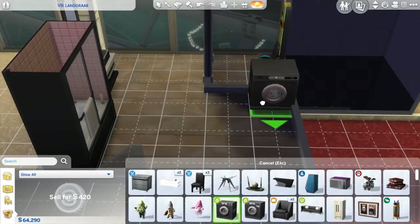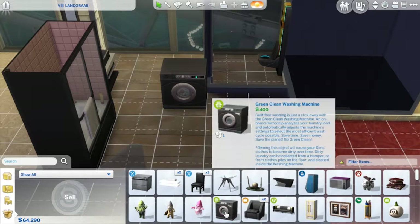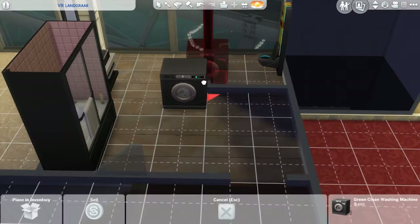Put our washer and dryer right here. There we go.